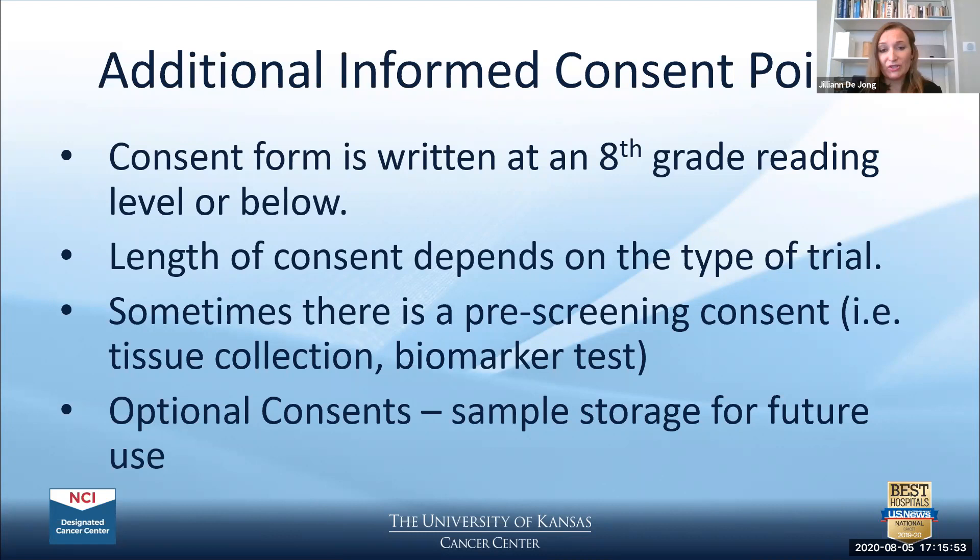Some consents have optional consents embedded within the form, where participants can opt in or out for additional procedures like biopsies. The participant would agree yes or no, and typically must initial and date or sign that page demonstrating that they want to participate in the optional portion — again, that would be entirely their choice.